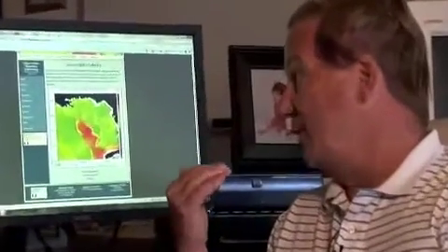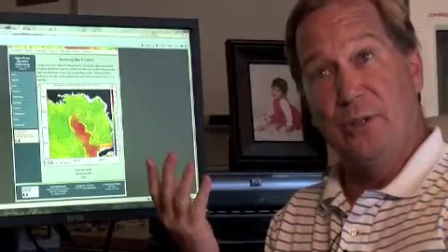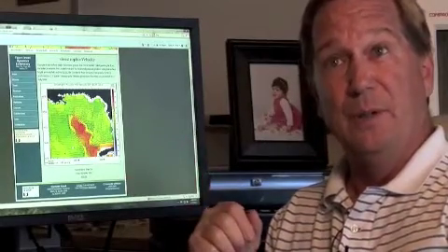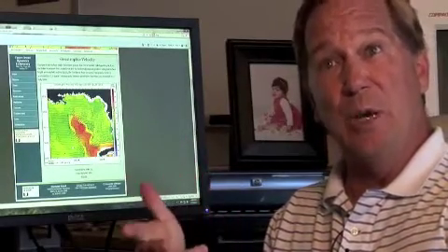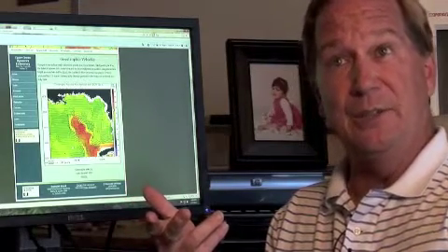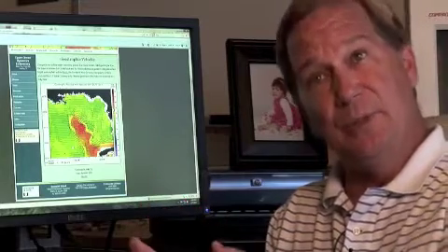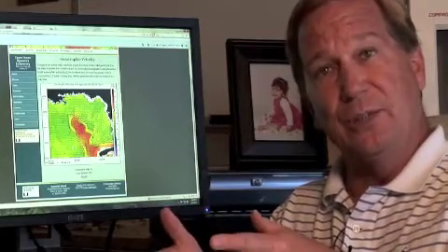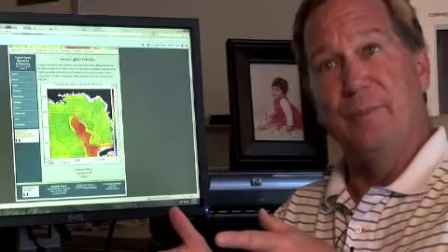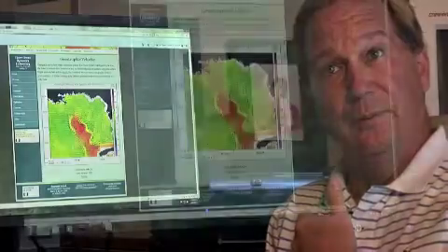People can go to the website and see where the loop current is and the strong surface currents each day. This is the same website used by the Hurricane Center for ocean heat content estimates during the season — that's actually input into the statistical hurricane intensity prediction scheme they use for guidance for intensity projections and predictions.